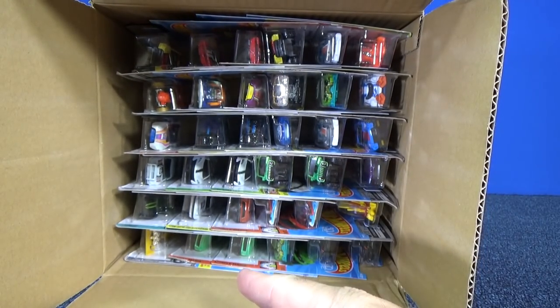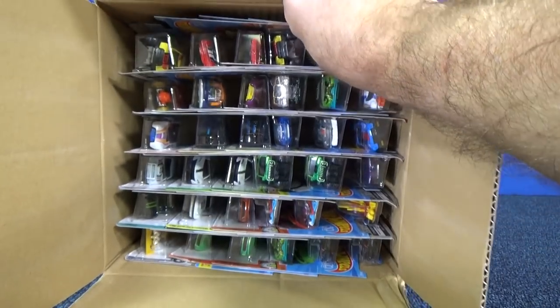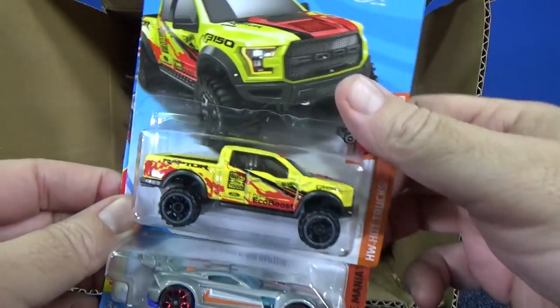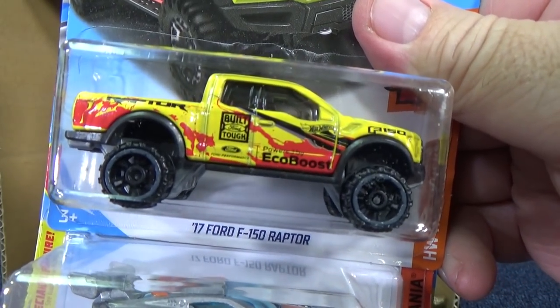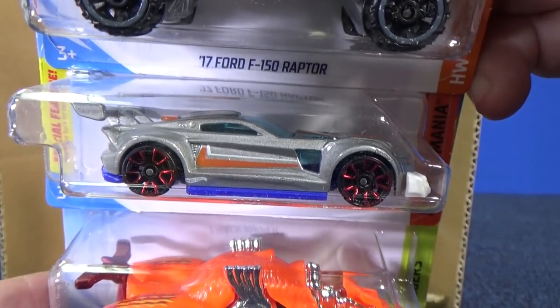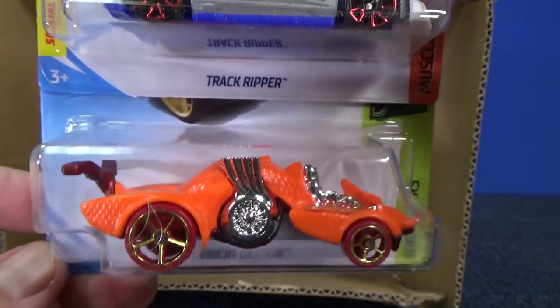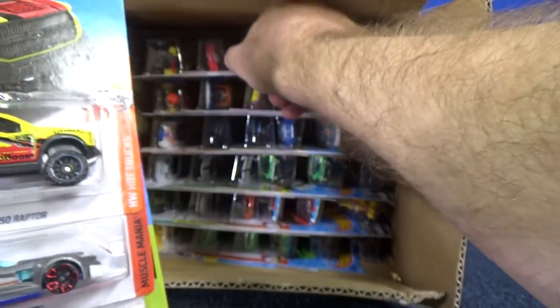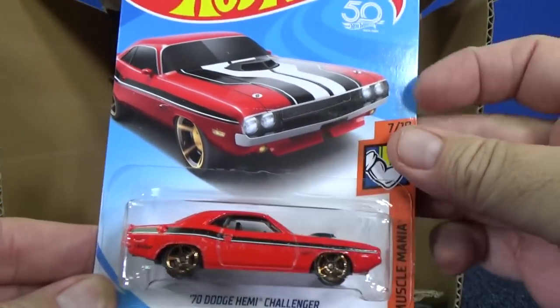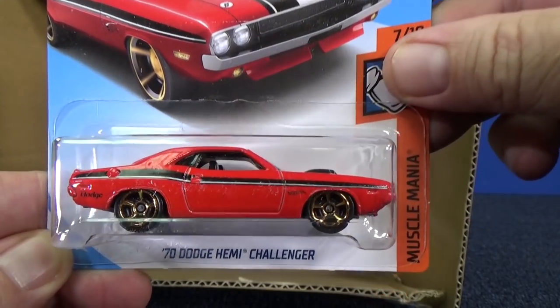It would have been nice to get a super treasure hunt but it looks like I have two regulars of the Camaro. We also have a 17 Ford F-150 Raptor in yellow and silver. Track Ripper and Night Dragon is back — in orange and a nice red. And we have the 70 Dodge Hemi Challenger.